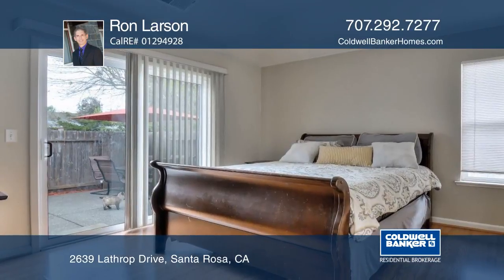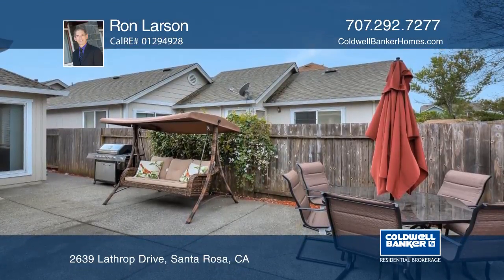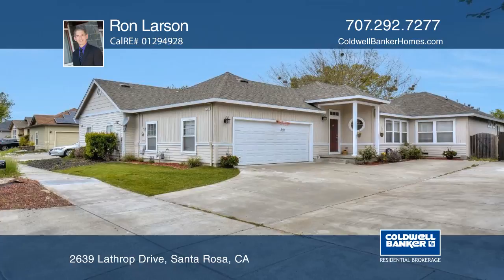Other features include laminate flooring, a gas fireplace, central air conditioning, and an attached two-car garage. Learn more with Ron Larson.